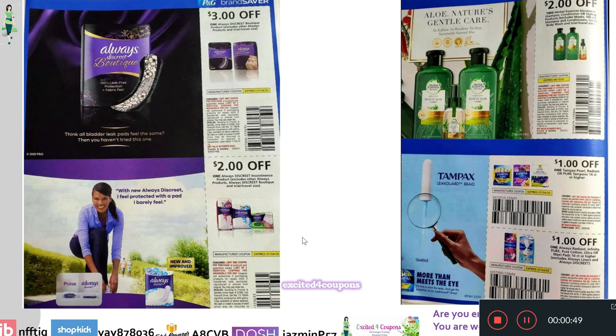On the first page, we have Always Discrete Boutique — this coupon is $3 off. Right underneath, we have Always Discrete Incontinence products for $2 off. On the side, we have Herbal Essences. Lately we've been getting $4 or $3 off, but in this case it's $2 off two. Then we have Tampax coupons: $1 off one, and $1 off one Always Radiant. It does tell you exactly which products qualify.